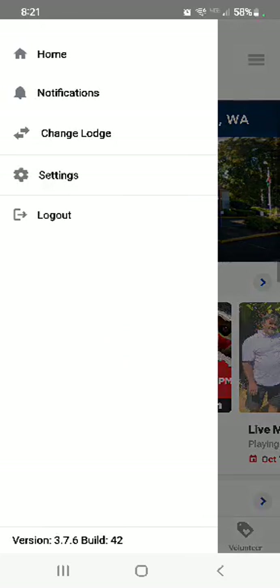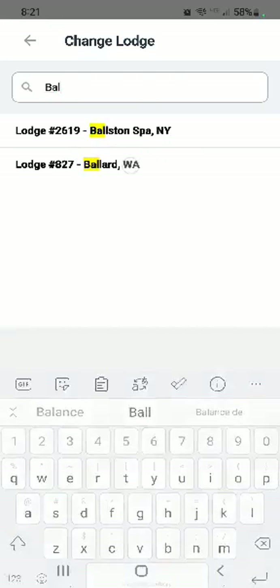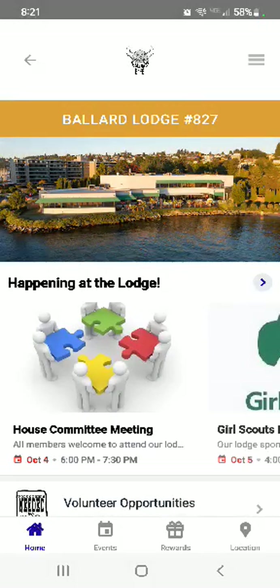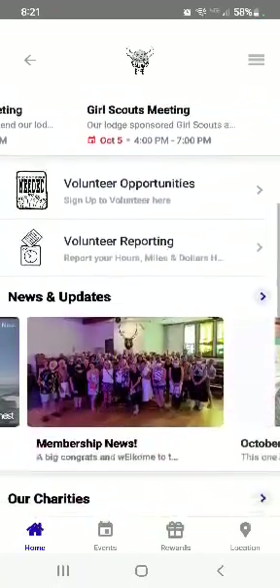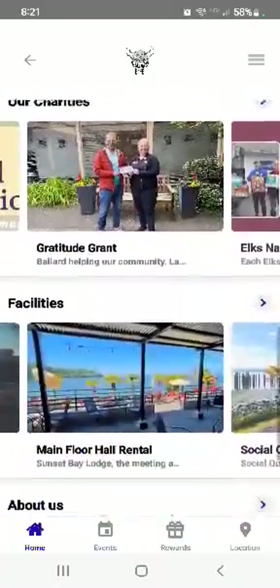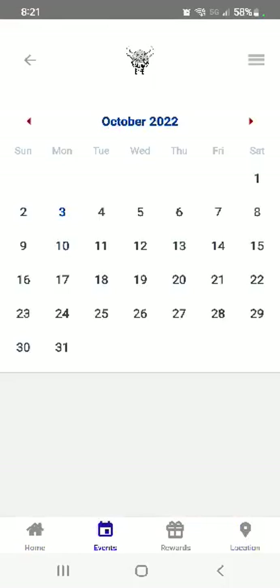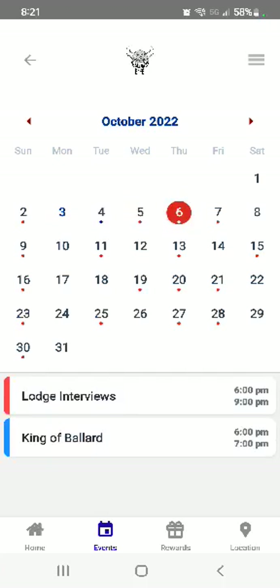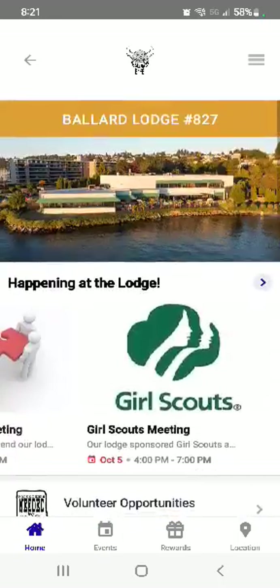Say we wanted to visit the Ballard Lodge — they are almost our sister lodge, 827. We click into their page and they've got it set up slightly differently but mostly the same. They have what's going on at the lodge, volunteer opportunities, and the location so you can get directions on exactly how to get there. They have their events calendar, so if you were going to travel somewhere you could find out what was going on the days you'd be there and get integrated into their lodge a little better.